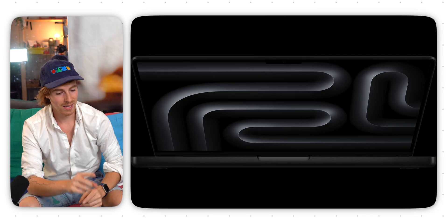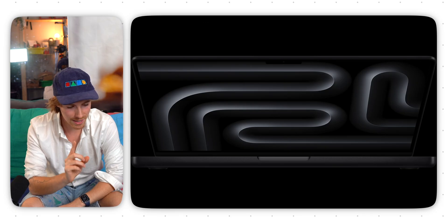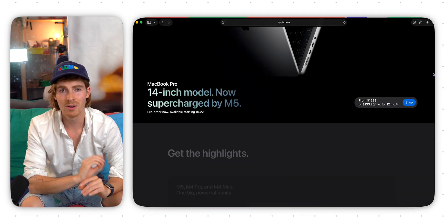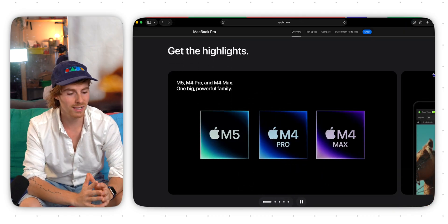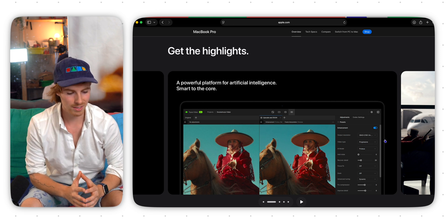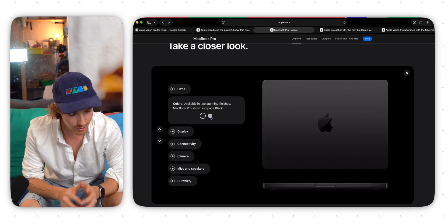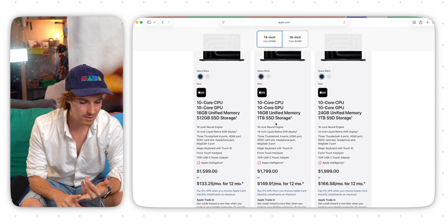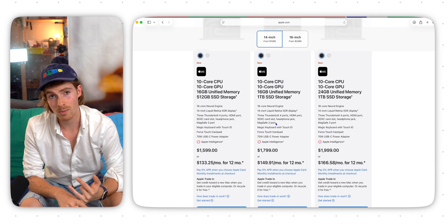Here are the specs. It comes in 14 inches at $1,600. There's no M5 Pro or M5 Ultra, and no 16-inch right now — just a 14-inch laptop at $1,600 US dollars. It's available in Space Black and Silver. It comes with an improved SSD, 24 hours of battery life, up to four terabytes of storage, and it's available October 22nd.